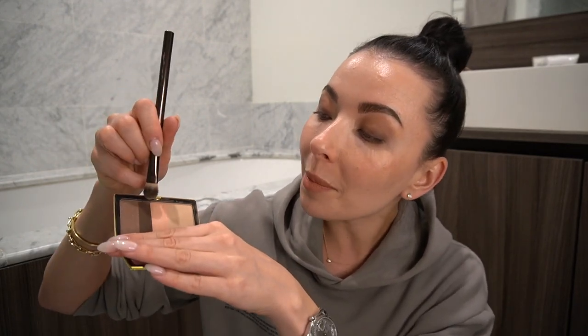My favorite eyeshadow ever is this Victoria Beckham eyeshadow in the Signature tone — this is pure perfection. It's a smoky natural tone. I use it with the Hourglass brush number 3 to create smokiness in the arch of my eye, to increase the depth of the eye and open it up a little bit. For evening, if I want more drama, I mix two tones together to create smokiness.